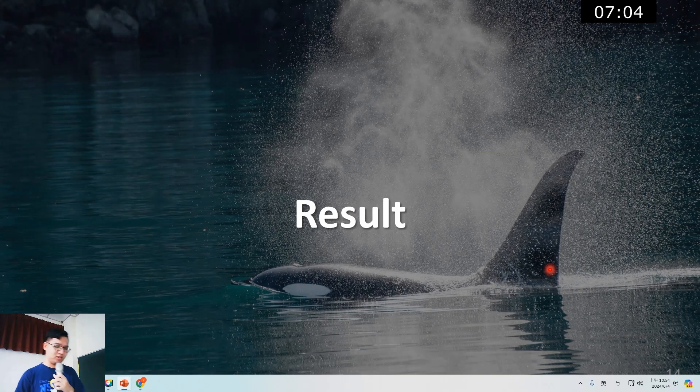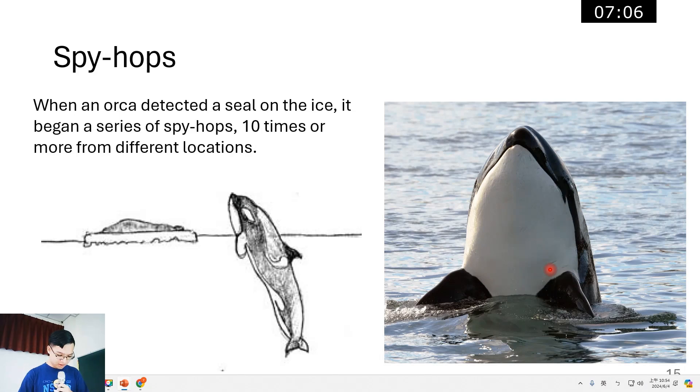Now for the results. When orcas were hunting, they would perform a motion called spy hopping, where their head comes out of the water in order to find where the seals were, with their bodies vertical in the water. When an orca detected a seal on the ice, it began a series of spy hops — ten times or more from different locations.